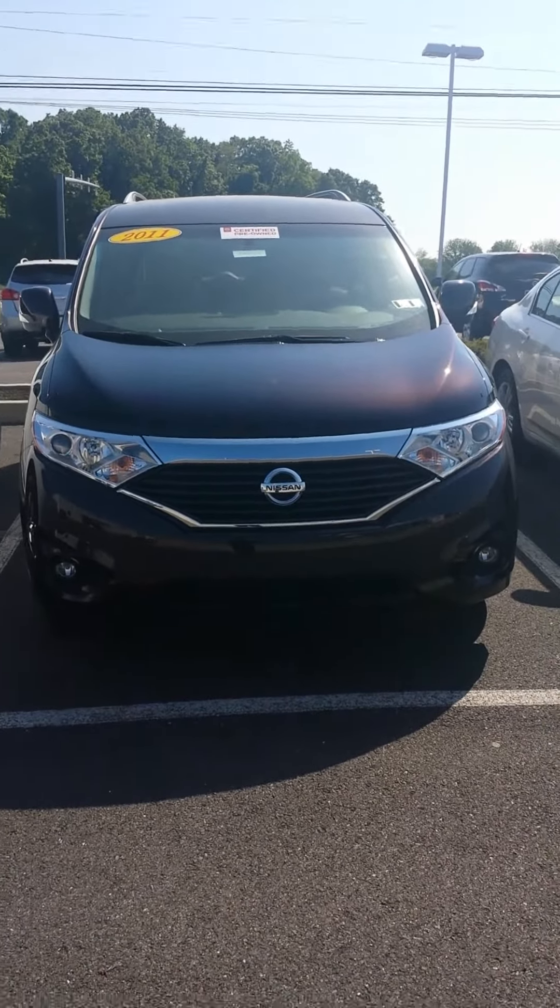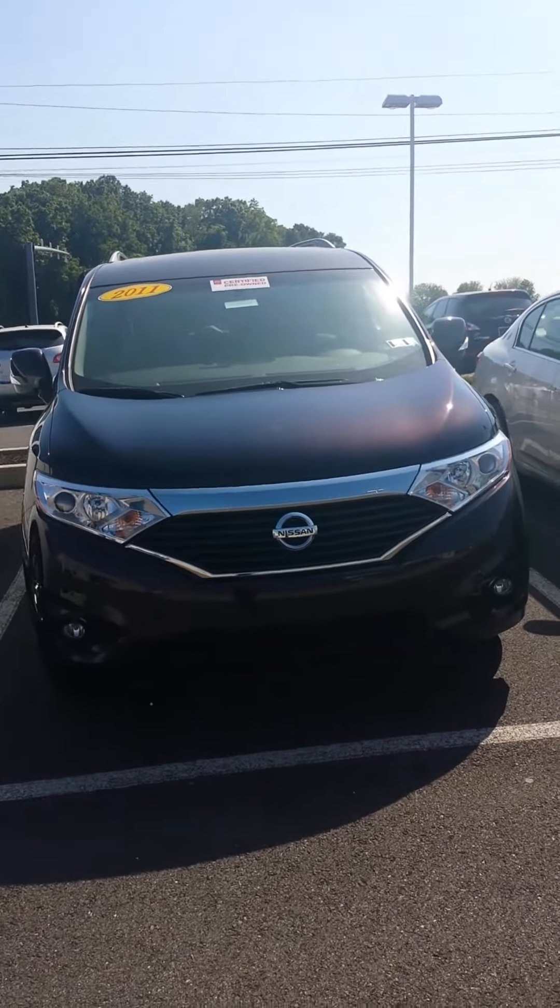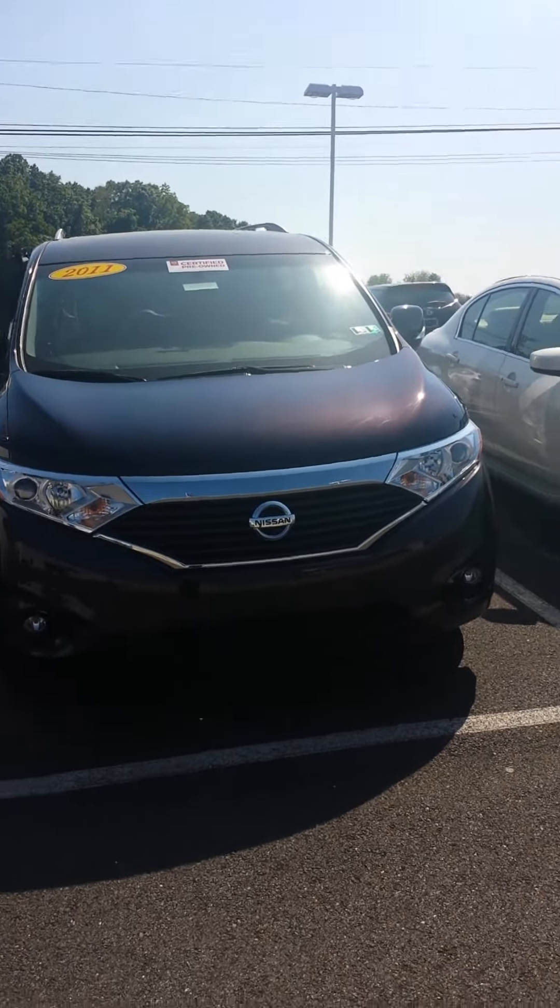Hello, this video is for Mr. and Mrs. Keplinger. This is Zach from Kelly Nissan of Route 33, serving Allentown, Easton, Bethlehem, and the rest of the Lehigh Valley.